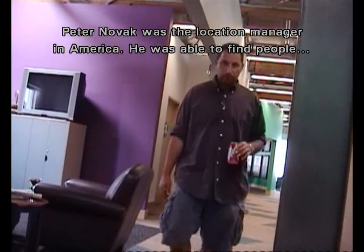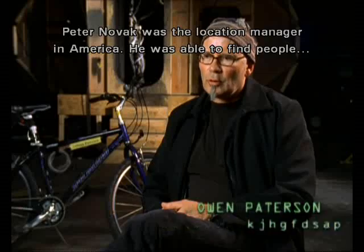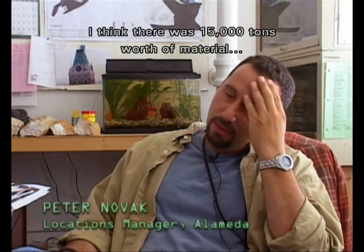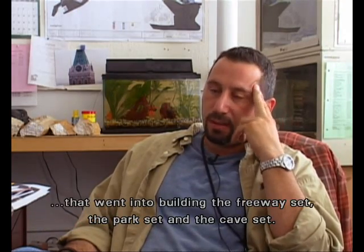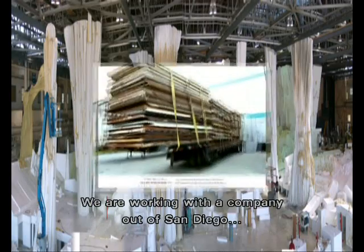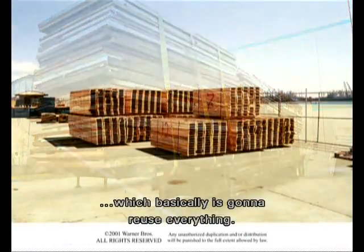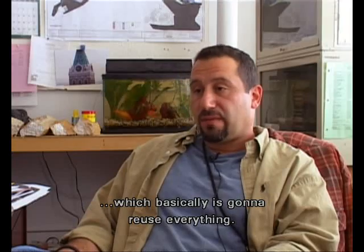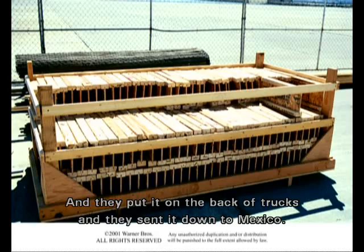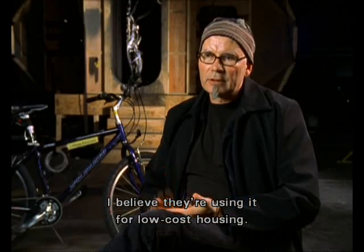Peter Novak, who was the location manager in America, was able to find some people who were interested in taking the whole of the freeway set. I think there's ultimately 15,000 tons worth of material that went into building the freeway set, the park set, and the cave set. We are working with a company out of San Diego which is going to reuse everything. They put it on tobacco trucks, sent it down to Mexico, and I believe they're using it for low-cost housing.